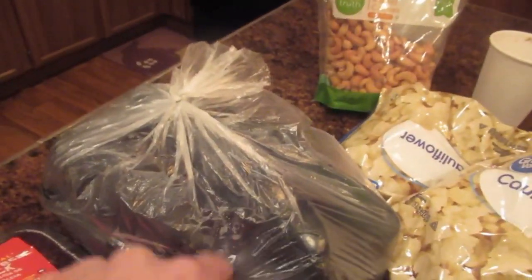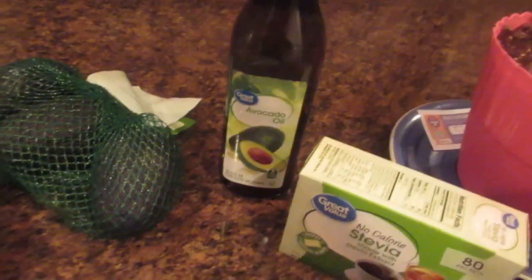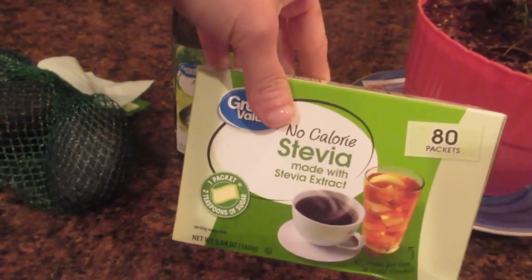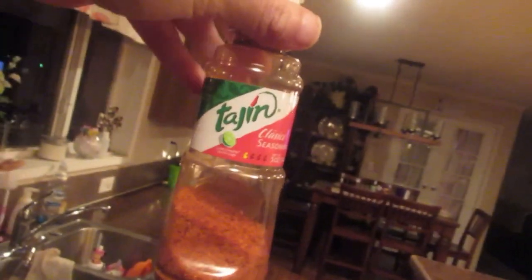Of course, avocados are really good fat for keto. Look at this huge bag of cucumbers — cucumbers are my favorite snack on keto. Of course I love my avocado oil, my stevia for coffee. I usually use it for coffee, and you can use it for teas as well. I also like to use a seasoning on those cucumbers, celery — it just makes my veggies taste way better.